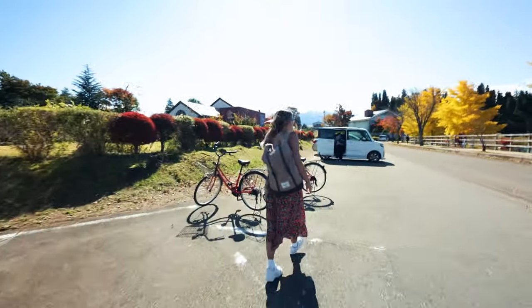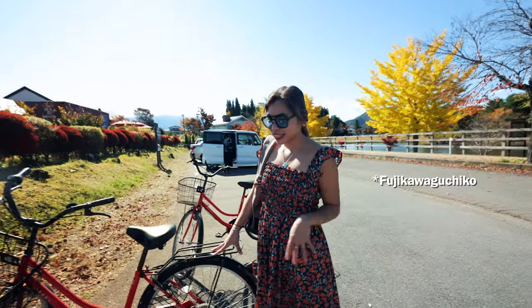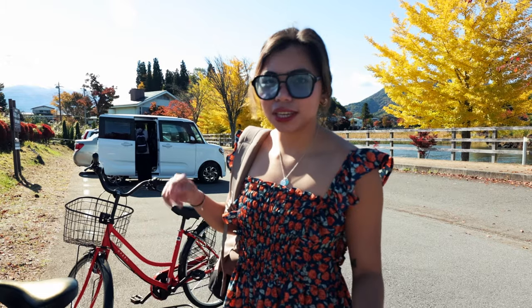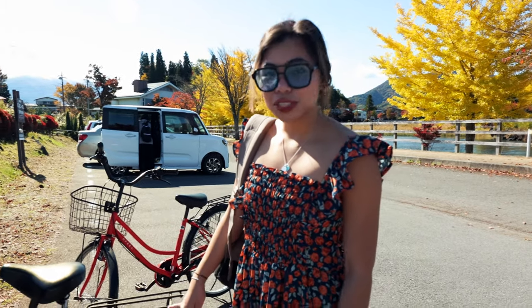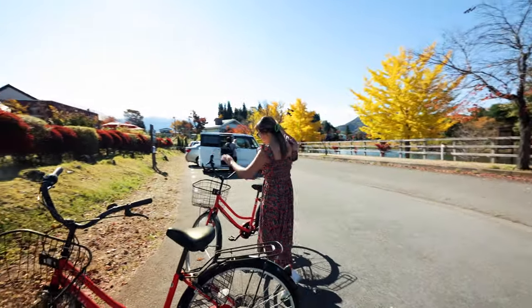Look at our whip! So this is what we've been using to go around Fuji, and it's actually really nice. The area is nice for strolling and biking, so we're truly enjoying it. We have the view, so nice — super chill riding these bikes.